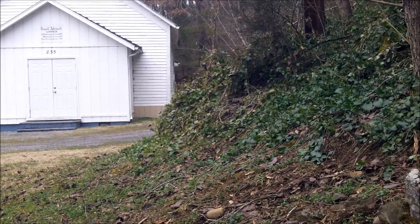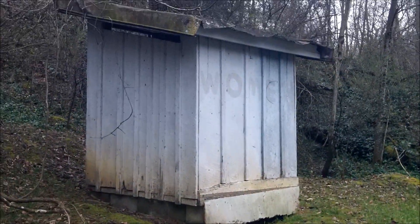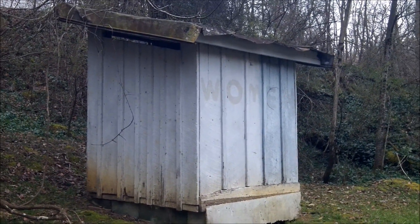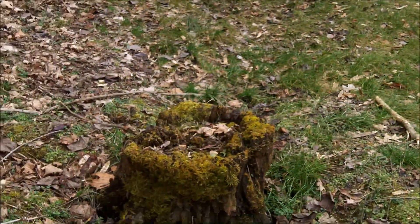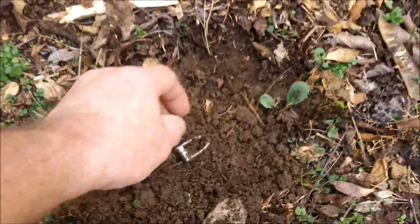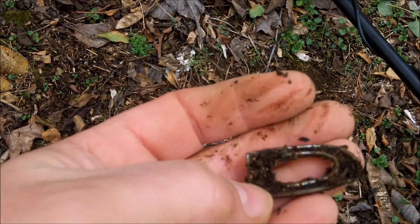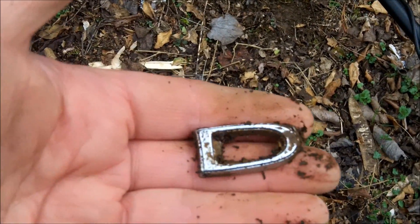I moved over this direction. The problem I'm having with this site is they graveled like every square inch around this old building, so it's pretty difficult digging. I'm making my way over to the women's outhouse — they have 'women' painted on the building, in case you're wondering how I knew. There's an old tree stump here where they might have gathered. I did get a signal — a 21–22 — and got an old emblem, probably for a hood. It's either for a Ford or a Dodge. Pretty cool. Could be from the 1960s.